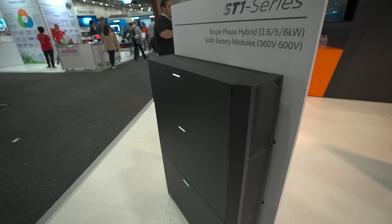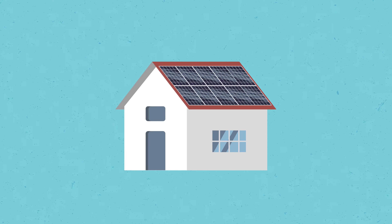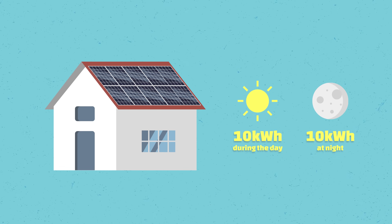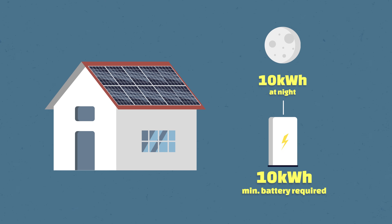If we have a solar battery, we can keep that electricity and then use it when we need it at night. Now for a rough calculation to size a battery, an average home in Australia uses 20 kilowatt hours — half at night, half during the day. So if you want to use the night electricity via the battery, you need a 10 kilowatt hour battery as a minimum.